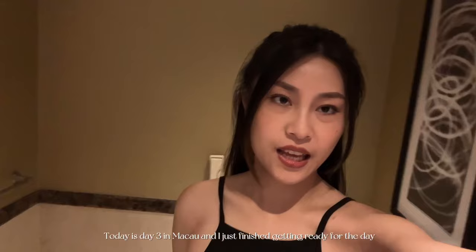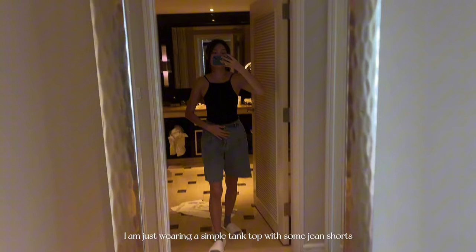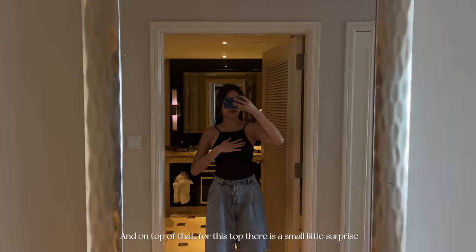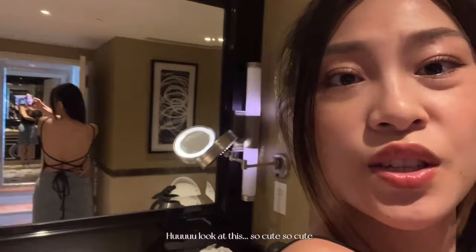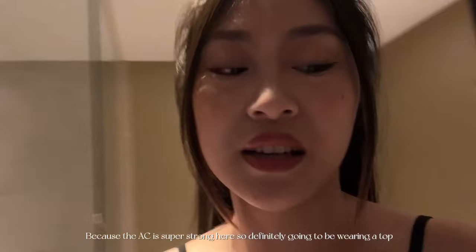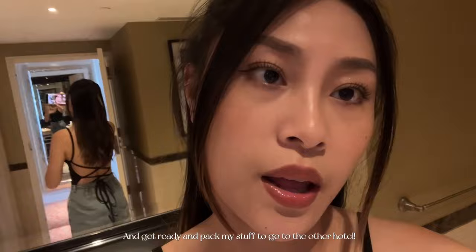Today is day three in Macau and I just finished getting ready for the day. I'm wearing a simple tank top with some medium-length jean shorts and I tied my hair up. For this top there is a small little surprise because the top is hollow at the back — so cute! I'll almost definitely be cold during the day here at the hotel because the AC is super strong. I'm just going to put on some jewelry and get ready and pack my stuff to go to the other hotel.